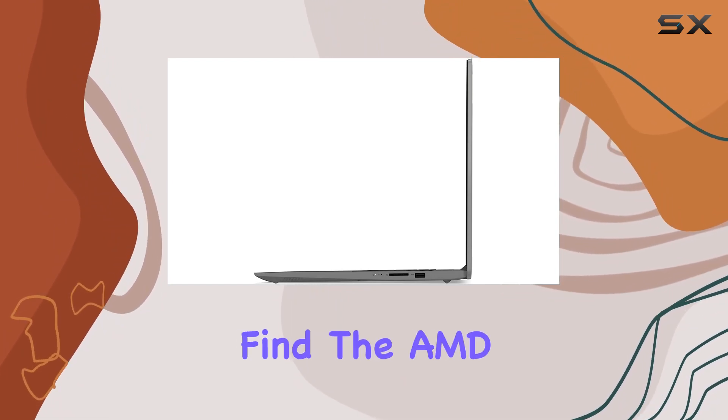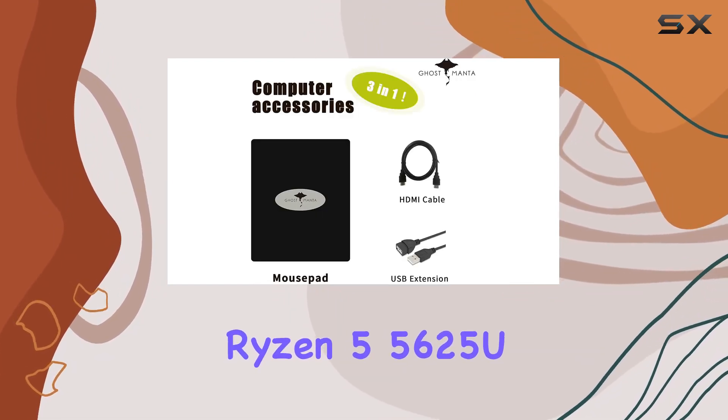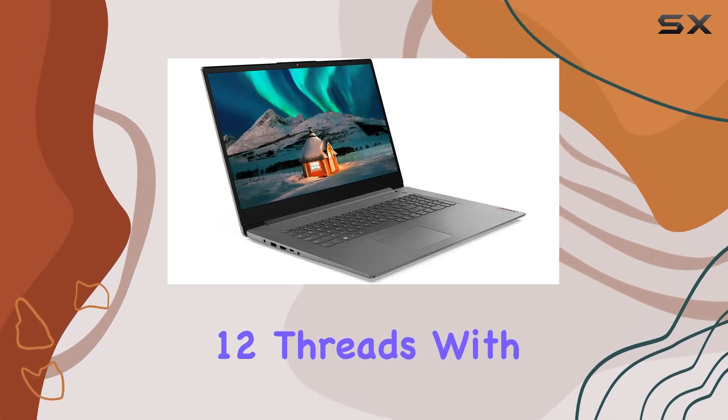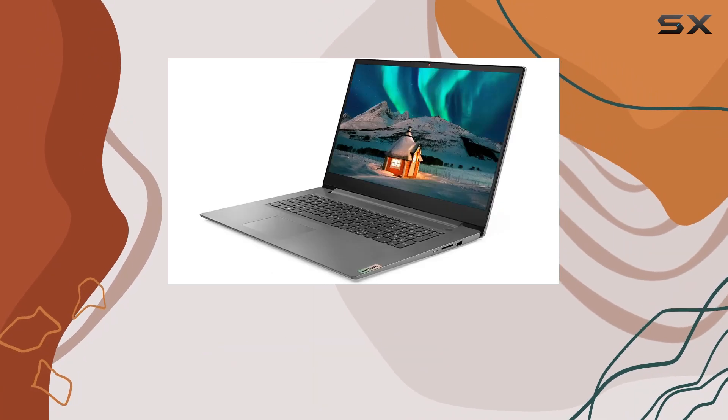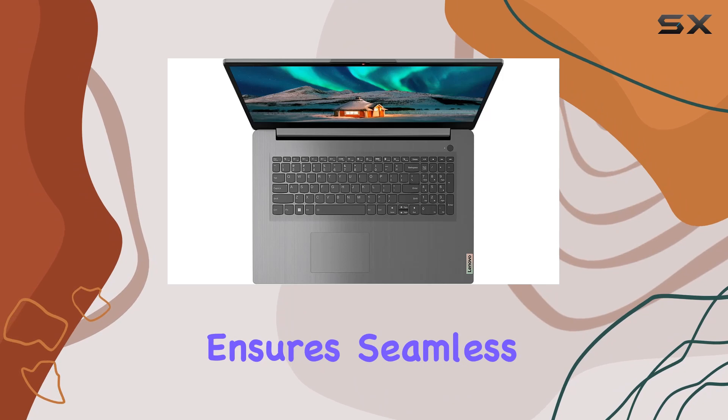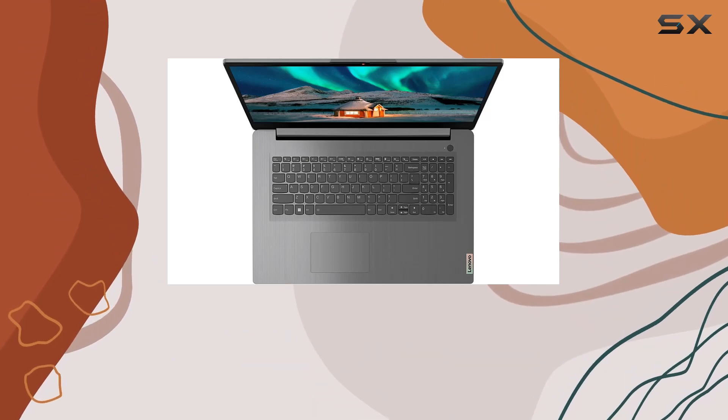Under the hood, we find the AMD Ryzen 5 5625U processor, boasting 6 cores and 12 threads. With a base clock of 2.30 GHz and a boost clock of up to 4.3 GHz, this processor ensures seamless multitasking and high-performance computing.